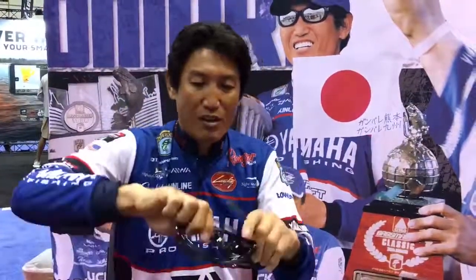Then in the summertime, I'm going to gray with the mirror. It's like, if I'm fishing deep water and I don't have to see the bottom, I use this. Summertime, sun is bright — I use the gray and mirror color.